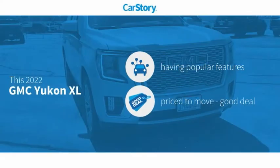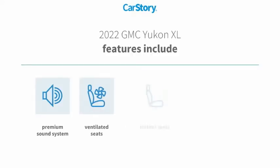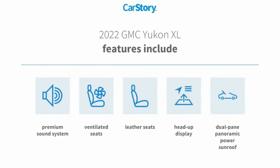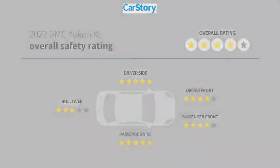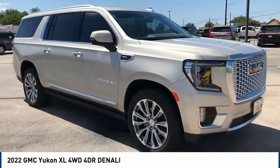CarStory research indicates this vehicle as having valuable features in high demand — a good deal. Features also include a premium sound system, leather seats, heads-up display, dual pane panoramic power sunroof, and ventilated seats. With these ratings, stop by and take a look.